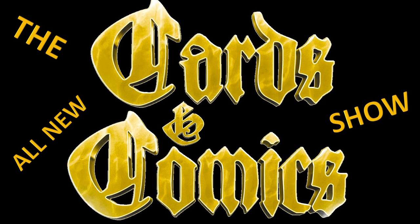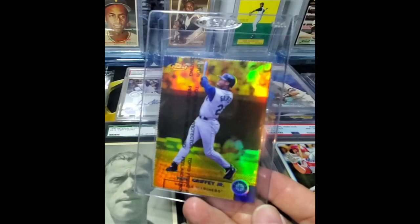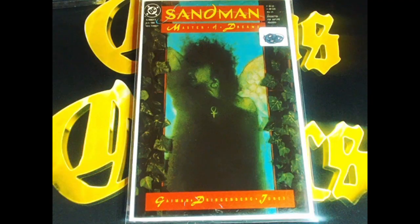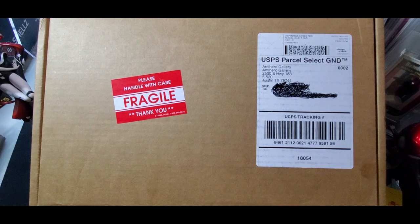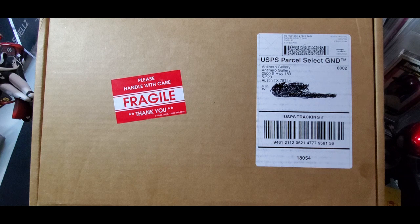Welcome to the Cards in Comics Show. Today I have a mystery box from Anti-Hero Gallery. This is their $300 mystery graded comic box.